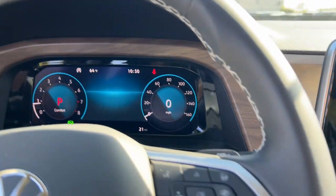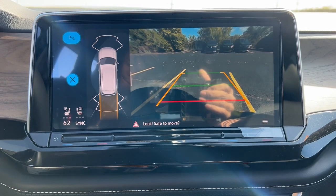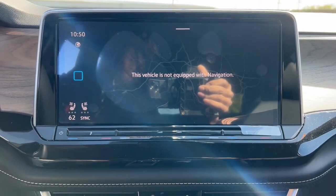Feel prepared for whatever the road has in store in this capable Atlas. Treat yourself to a test drive today. Our staff will toss you the keys and give you an outstanding customer experience.